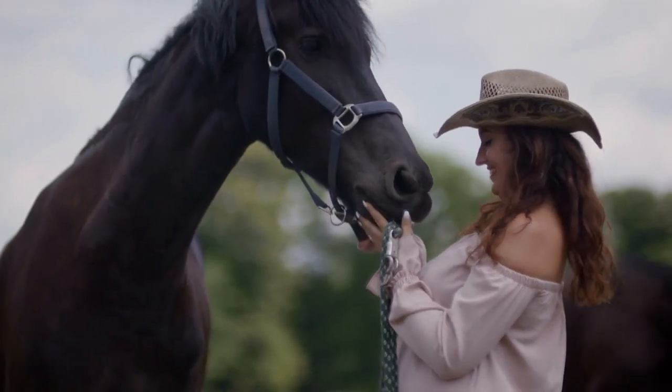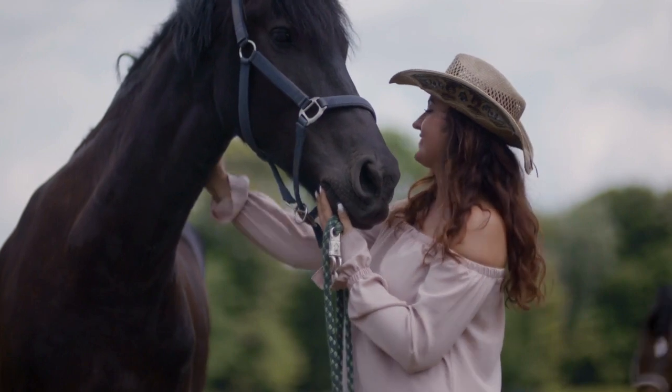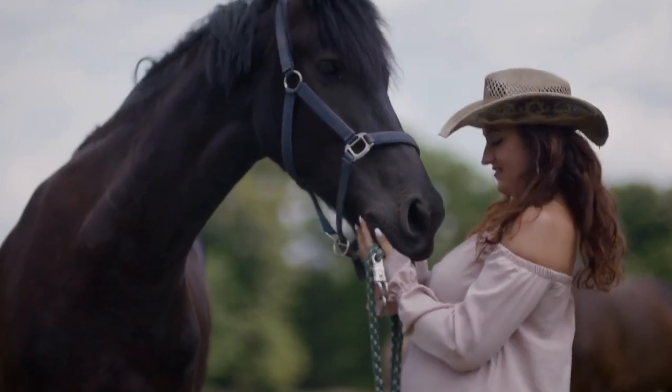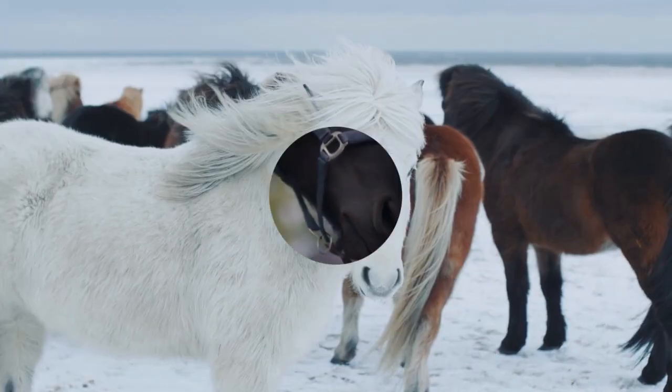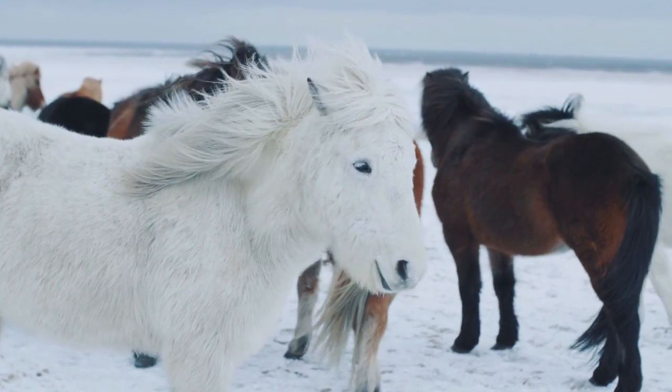In this video we will talk about the top 5 most beautiful horses in 2023. While all horses are beautiful in their own way, there are some breeds that stand out above the rest. Let's have a look at the 5 most beautiful horse breeds.